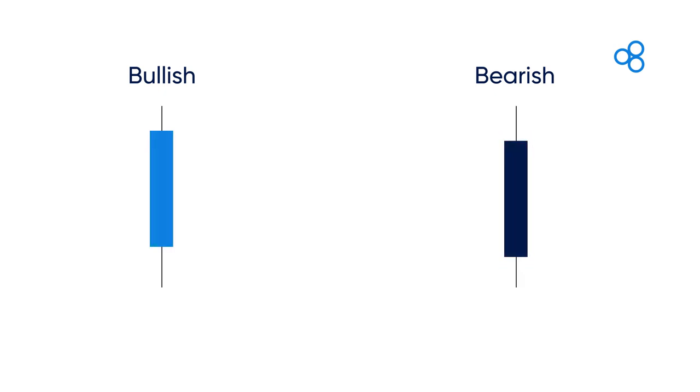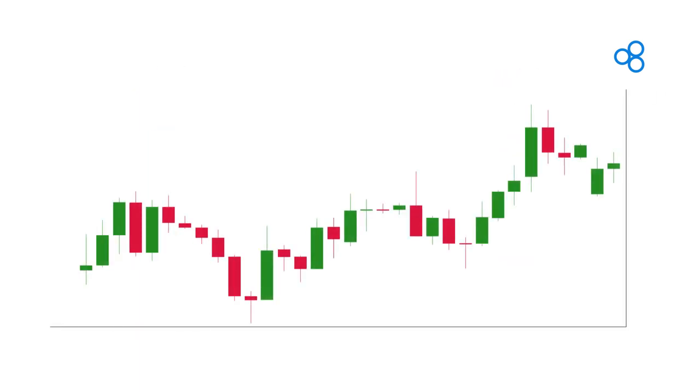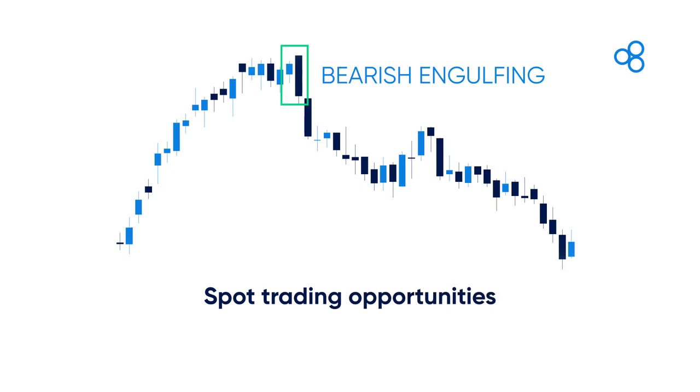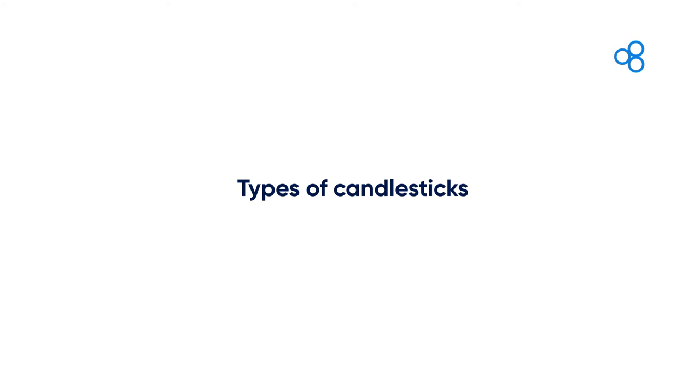Apart from its main use of showing the direction of recent price, traders also use Japanese candlesticks to predict which direction the market could go next. For example, one popular candlestick pattern is an engulfing candle. This candlestick has a higher high, lower low, and typically a large body covering the previous candle. This type of candlestick is used to spot trading opportunities within the market.